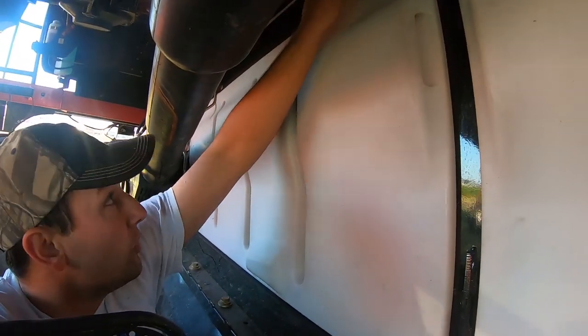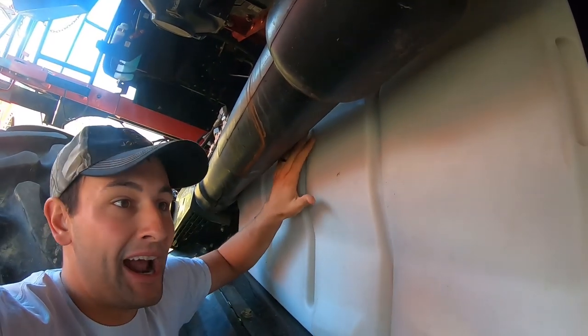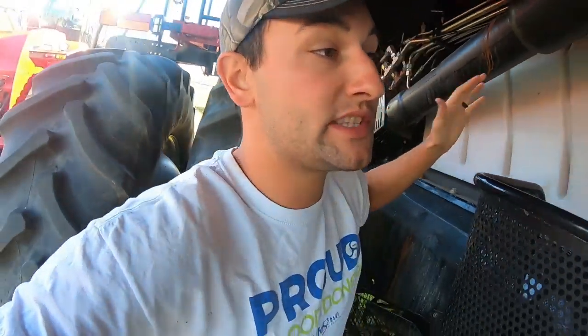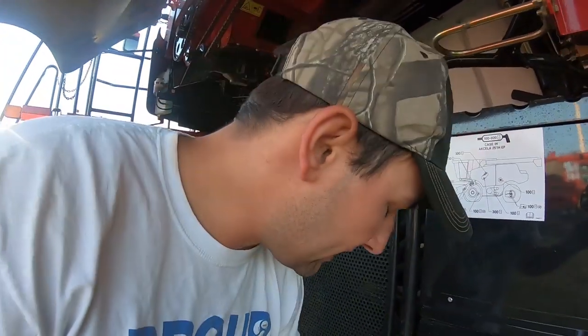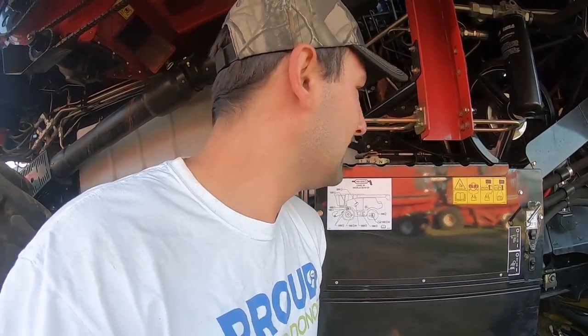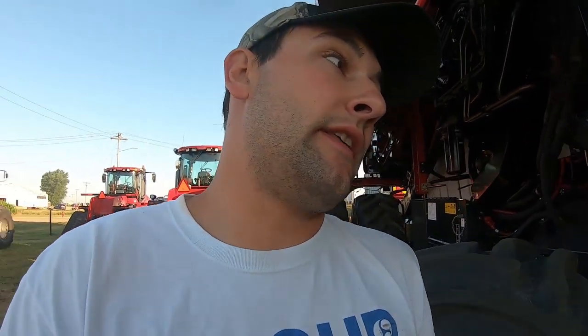I do like these doors — if they seal, these doors are amazing. All you've got to do to pop them off is one, two, and you can just pop it up and out. So much nicer than the current sheet metal ones we have. That is so much nicer than the ones on our Case, and in my opinion better than the ones on the Deere.